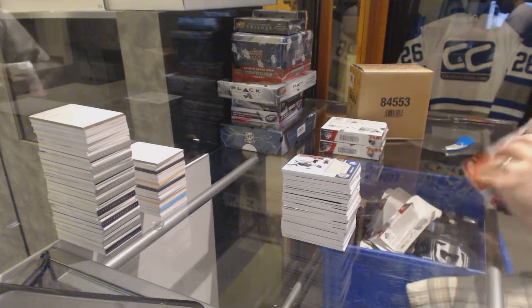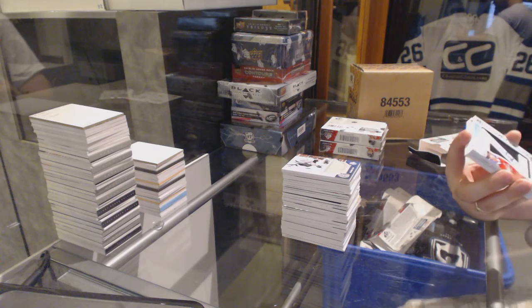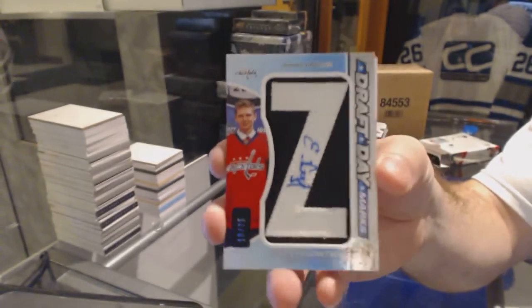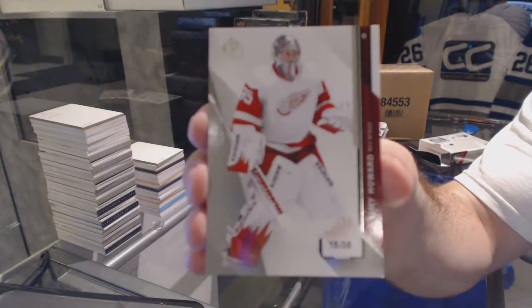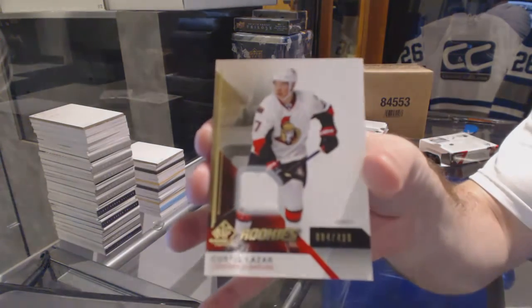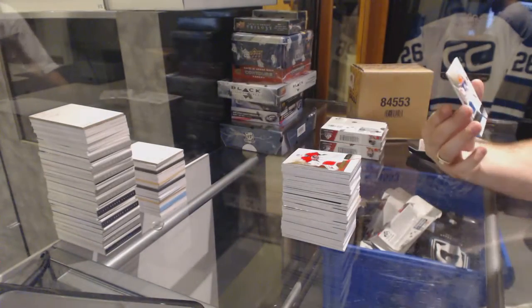Number to 35, Draft Day Marks Autograph, Evgeny Kuznetsov. For the Red Wings, number to 35, base parallel, Jimmy Howard — 15 of 35. For the Ottawa Senators, 499 base jersey Curtis Lazar. Rookie jersey to 499 Yanni Gourde for the Calgary Flames. And for the Oilers, number to 499, Laurent Brossoit.